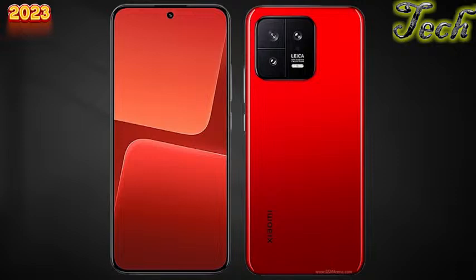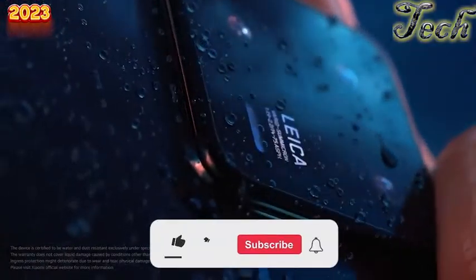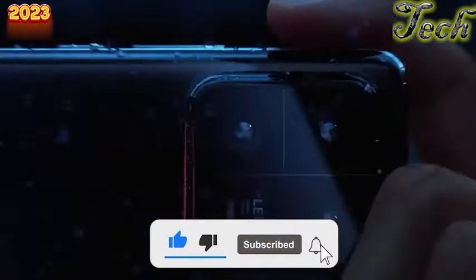The Xiaomi 13 Pro's main camera comes with a cutting-edge 1-inch type sensor, a new ultra-wide, and telephoto zoom. The phone has a 20-megapixel ultra-wide camera, a 5-megapixel macro camera, and a 12-megapixel telephoto camera. The camera performance is outstanding, producing sharp and detailed images even in low-light conditions.